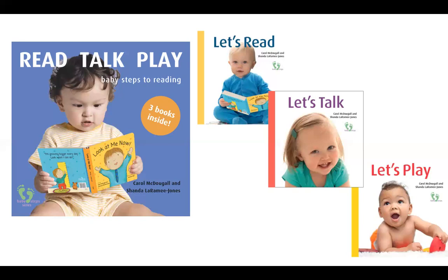Read Talk Play combines three important steps to building preliterate skills: reading, talking, and playing. Let's Read shows the many benefits behind the simple act of reading a book with a baby, and shows how the way a baby engages with books changes month by month as they develop new skills. Let's Talk reminds parents that babies learn language by hearing language, and shows them that they can use rhymes in playful ways throughout the day to build their baby's vocabulary and comprehension. Let's Play talks about the importance of play in learning.